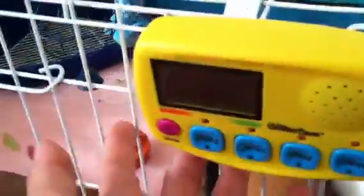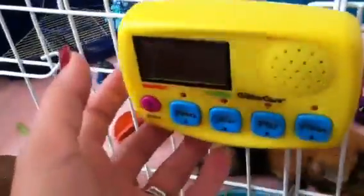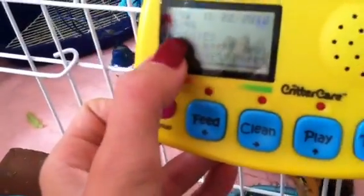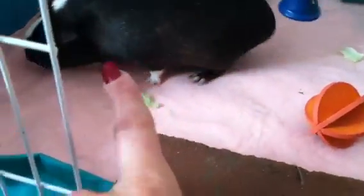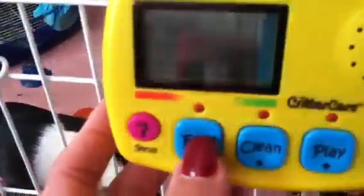One problem I do have with this is that it is made — or the way it works — is it's acting as if you're caring for only one animal. For example, where it has to put the name, you're really limited on your space. This one's being used for two guinea pigs — we have Meep and Ginger — but their names didn't fit on the line so we just had to put 'piggies.' It didn't even have enough room for 'guinea pigs' so the space is kind of limited.